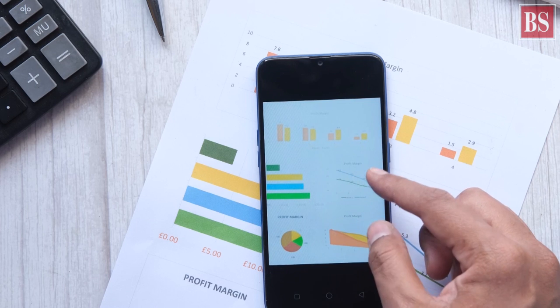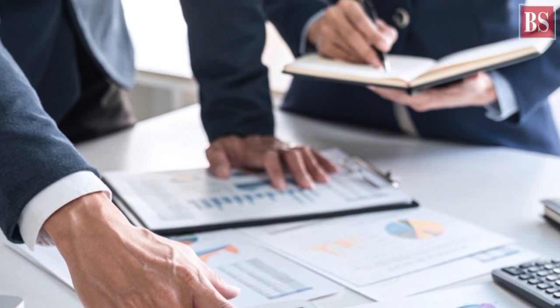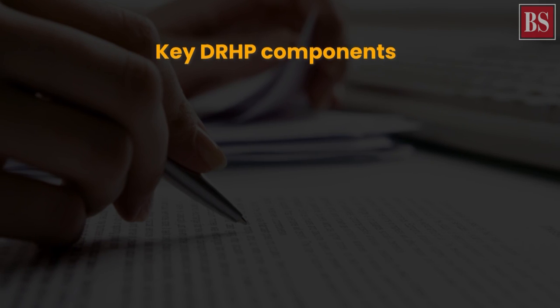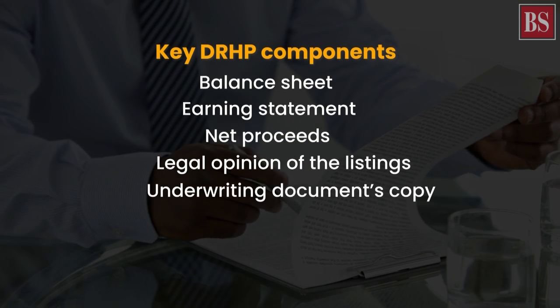This draft tells the reasons for the IPO. It informs about the risks involved and how the company will spend the money raised from the primary market. Some of the important DRHP details include balance sheet, earning statement, net proceeds, legal opinion of the listings, and underwriting documents copy.